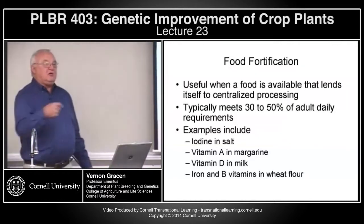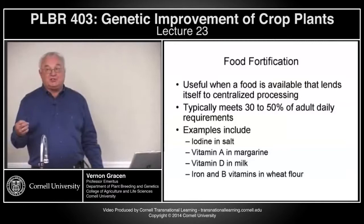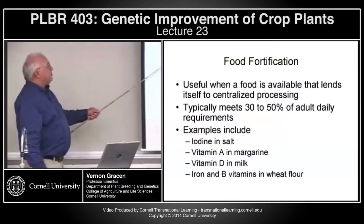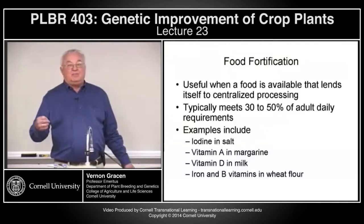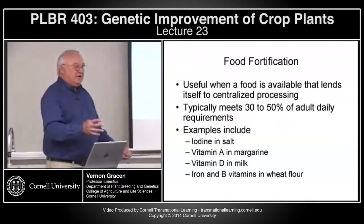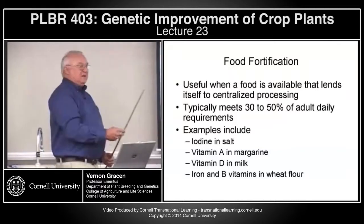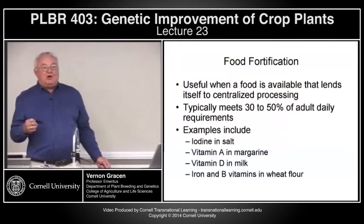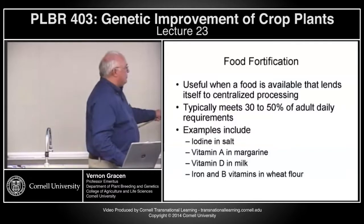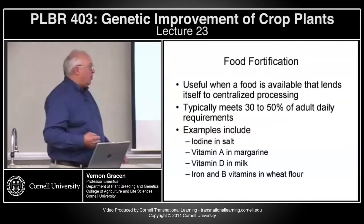Food fortification is useful when a food is available that lends itself to centralized processing. It typically meets 30% to 50% of adult daily requirements. Examples include iodine in salt — most developed countries have been adding iodine to salt for years. The salt is usually mined, brought into a central facility, iodine is added, then it's sold on supermarket shelves. Vitamin A is added to margarine, vitamin D to milk, and iron and B vitamins are added to bread by incorporating them into flour before baking.